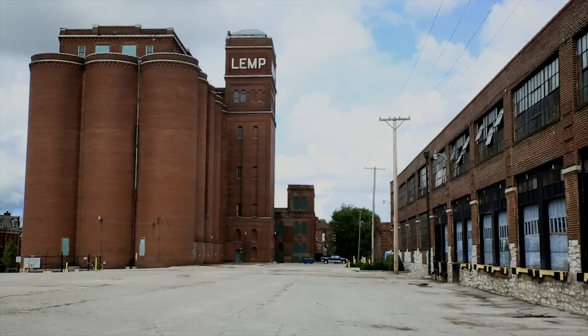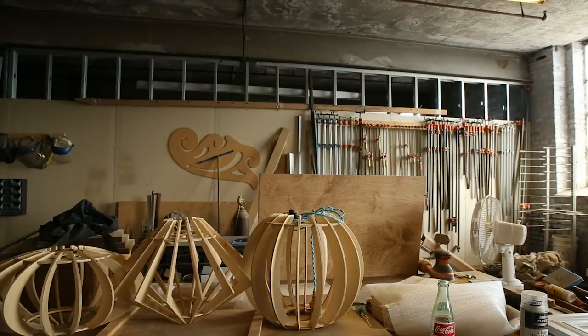We're here in St. Louis at the Lemp Brewery. This place was built in 1840, closed in 1920, and it is now one of the coolest maker spaces I've ever seen. I'm John Biggs and this is TechCrunch Makers.